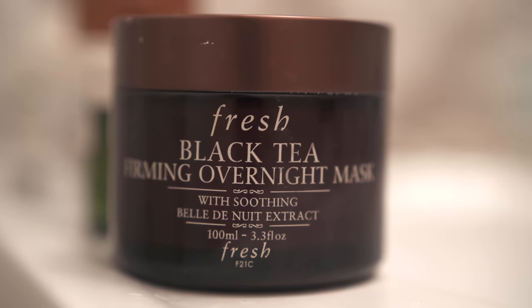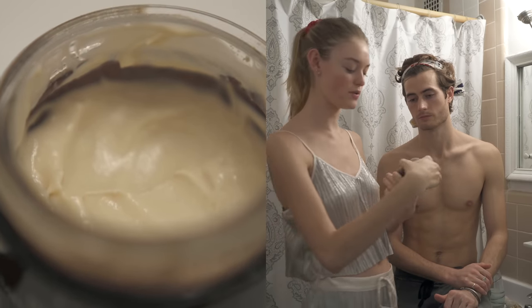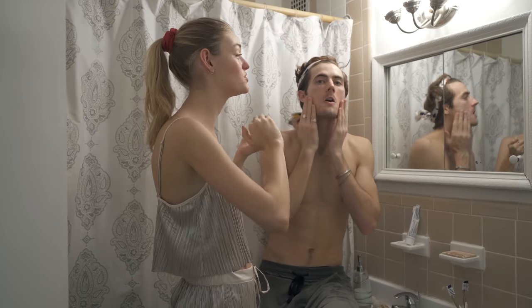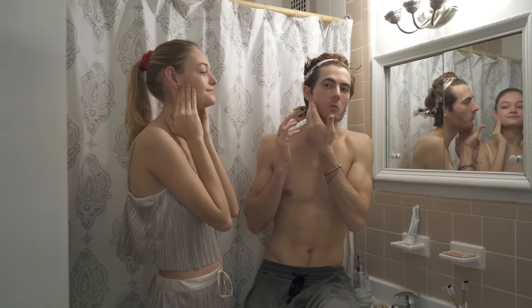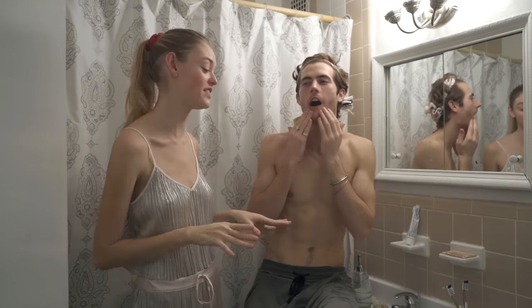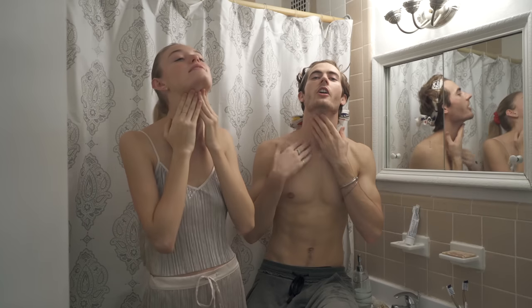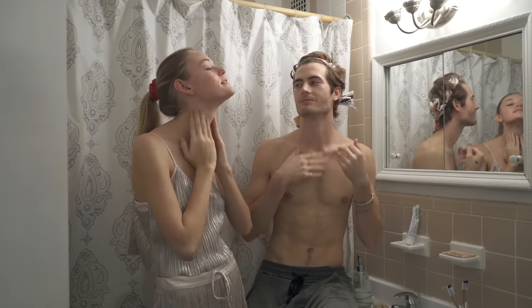Now we are on the final step — this is an overnight treatment mask, different from the other masks. It firms, tones, and really moisturizes your skin, great to use in the winter. It's made with black tea, smells good, and is super thick and creamy. I always get dry around my nose and mouth in the winter — this takes all that right away. You're moisturized after this. Important to get it on the neck too.